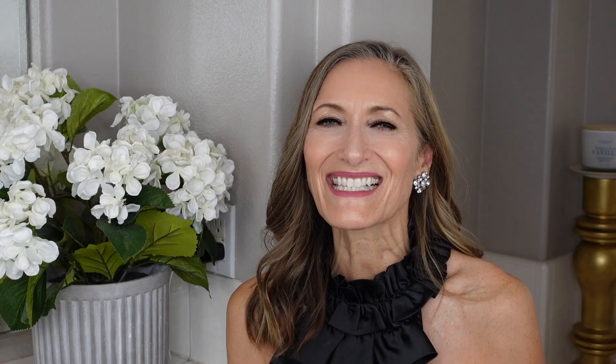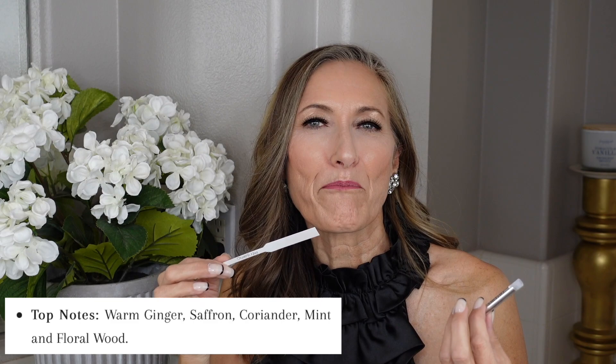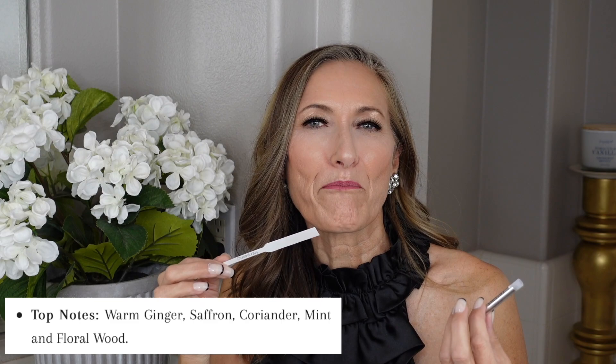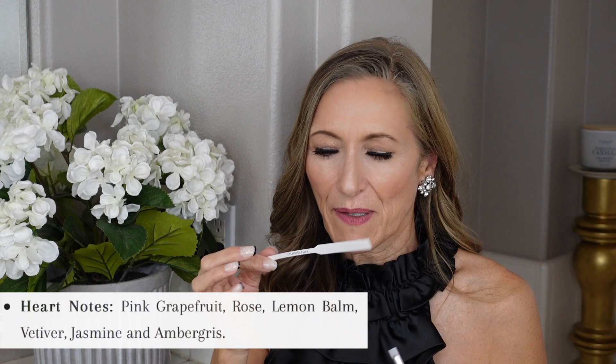The next women's fragrance is Erigamo, and I am falling in love with this one — it is so beautiful. It's excellence in a bottle, exuding style, sophistication, sexiness, and beauty. This has to be one of my favorites from their line. It's stunning. You first get a warm ginger that is so cozy and comforting, with a little bit of mint and floral woods. In the heart, I pick up pink grapefruit, rose, and lemon. In the base, there's tobacco — which I love — amber, and musk.